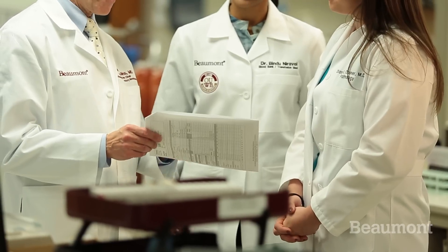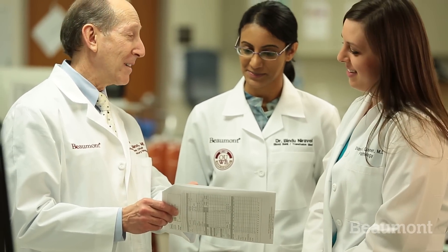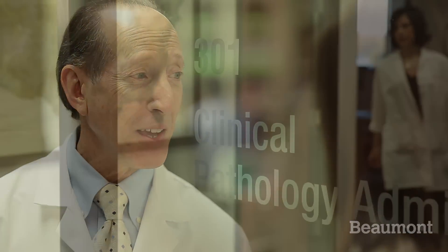Our residents are not one in a flock. They're actually known individually, and this gives us the ability to create an environment where they can learn optimally. This residency is special to me — I trained here, and therefore I focus on the residents and I have the faculty do the same.